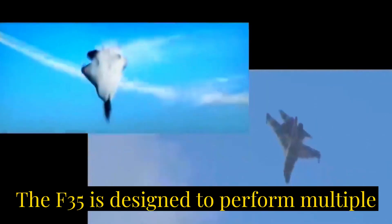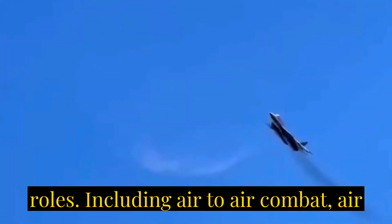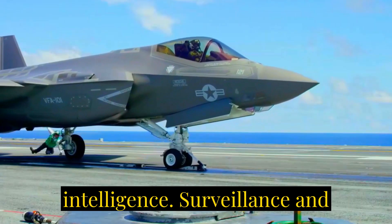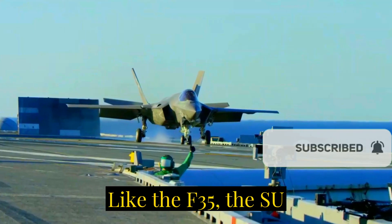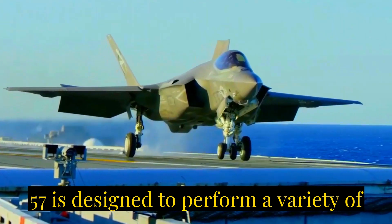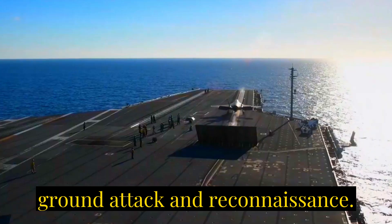Number two: multi-role. The F-35 is designed to perform multiple roles, including air-to-air combat, air-to-ground strikes, electronic warfare, and intelligence, surveillance, and reconnaissance (ISR) missions. Like the F-35, the Su-57 is designed to perform a variety of missions, including air superiority, ground attack, and reconnaissance.